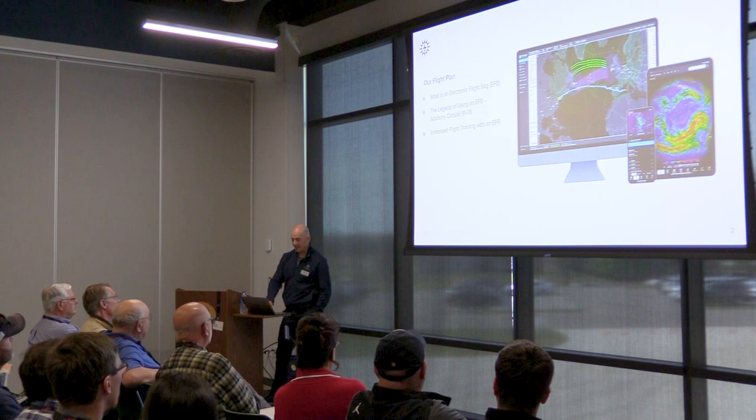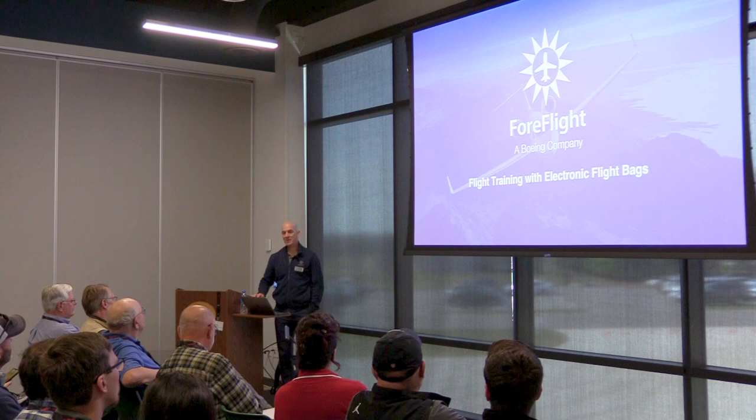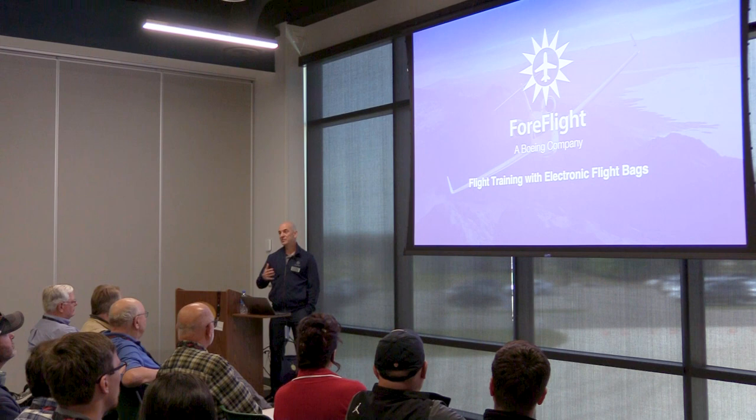My name is Ryan Bolander. I have a really amazing job with ForeFlight. My job was created just a year and a half ago, and it is to connect with the flight training community, to learn about what schools are doing, how they're training their students, learn about the industry, and to take our amazing EFB ForeFlight and get it in the hands of schools and CFIs globally.